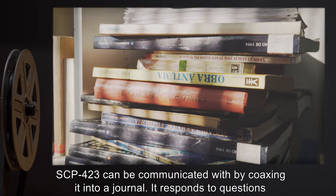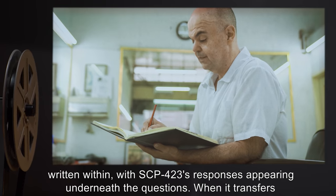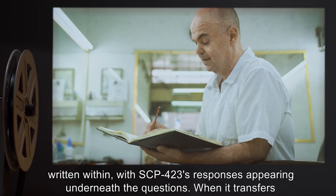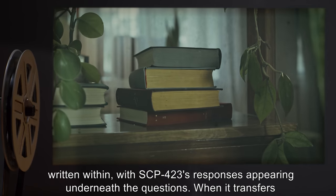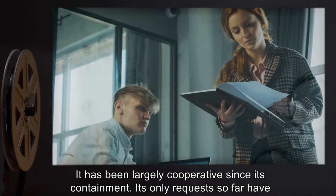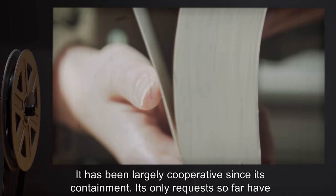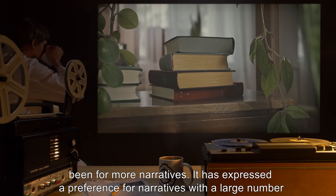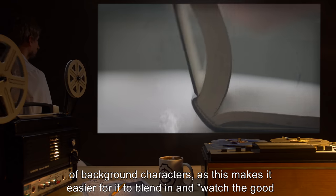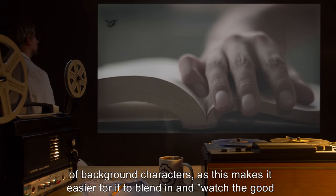SCP-423 can be communicated with by coaxing it into a journal. It responds to questions written within, with SCP-423's responses appearing underneath the questions. When it transfers to another narrative, its responses disappear from the journal. It has been largely cooperative since its containment. Its only requests so far have been for more narratives. It has expressed a preference for narratives with a large number of background characters, as this makes it easier for it to blend in and watch the good stuff.